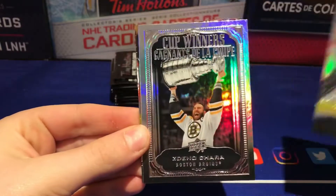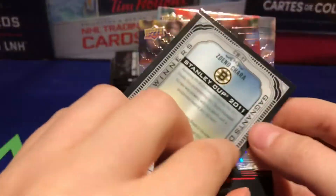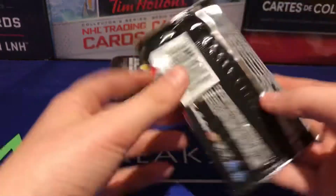Alright, Blake Wheeler, and there is a cup winners of Zdeno Chara — I'm guessing this is 2011. Yep, 2011 cup winners, and then we got Alex — a base card. So hoping we can pull a Crosby auto or something. I think David has autos in here but I'm not completely sure, but I know McKinnon and Crosby do. There are also draft pick cards too.